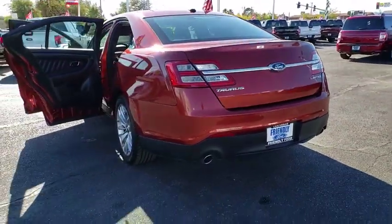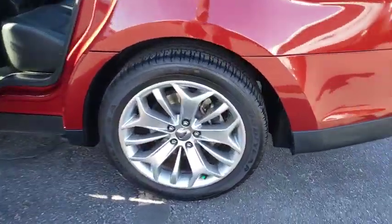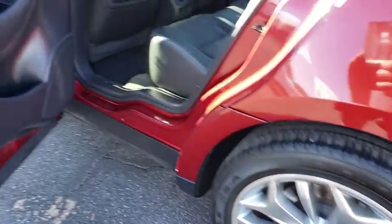Security system, compass, rear window defroster, trip computer, heated front seats, CD player, power windows, electronic stability control, remote keyless entry, brake assist.